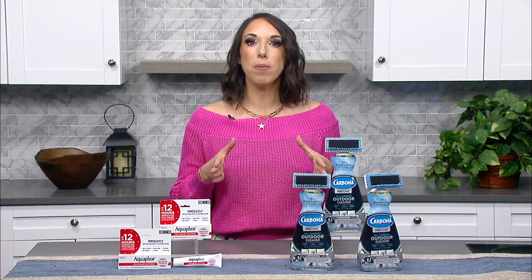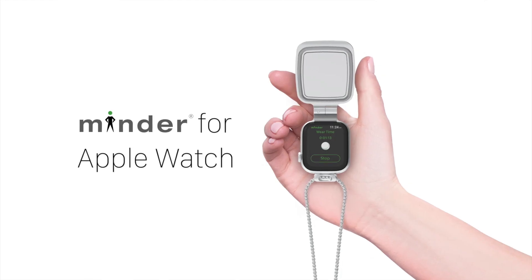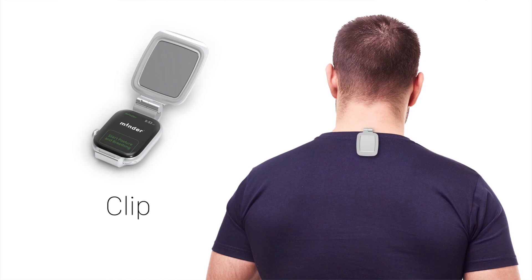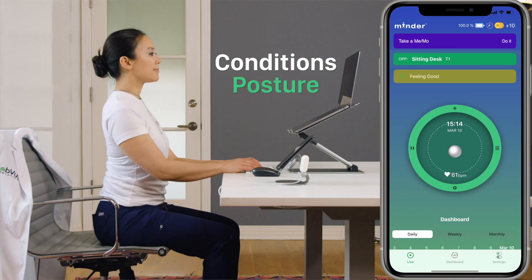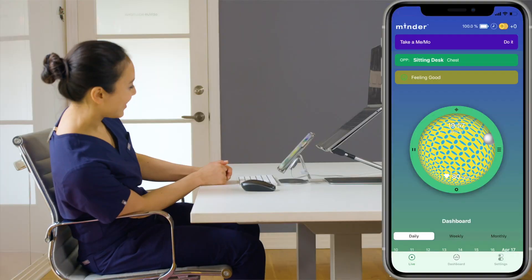Now finally, to help get your summer on the right track, I want you guys to check out Minder, the first Apple Watch wearable to use real-time visual biofeedback to condition good posture, mindful breathing, and purposeful breaks.